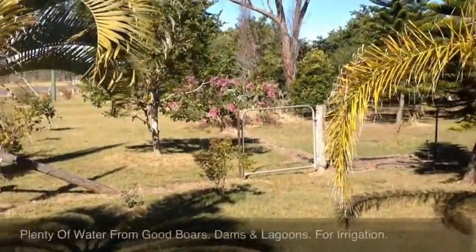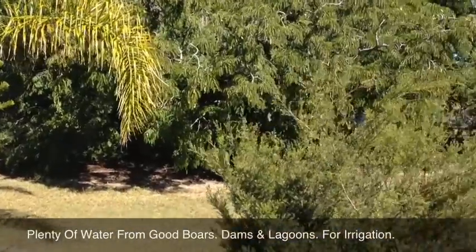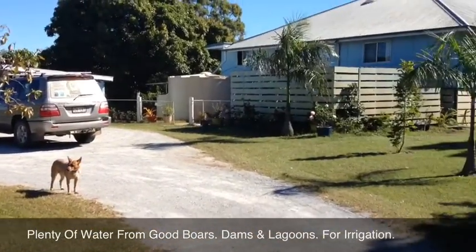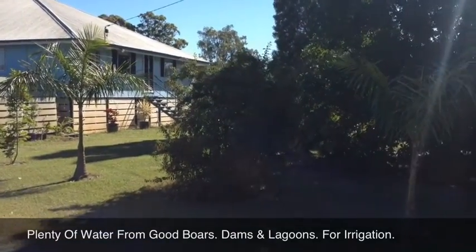I just want to pan around and show you the yard here around the main house on the property — it's very well set out with beautiful trees and shrubs and a very nice cool aspect around the home.